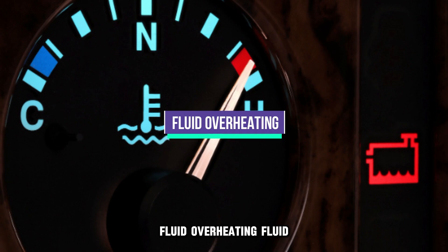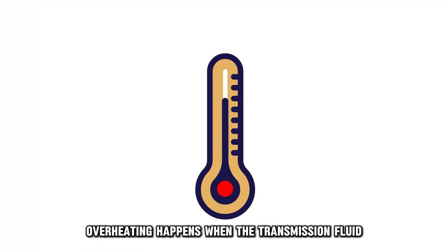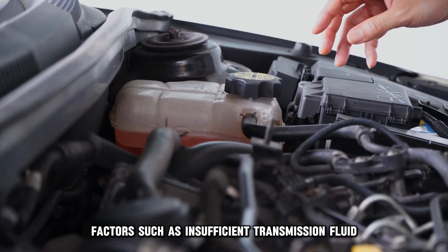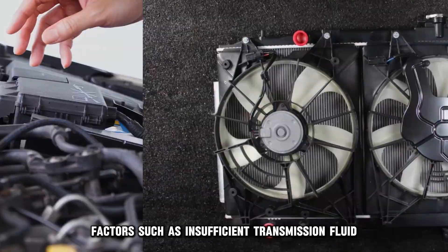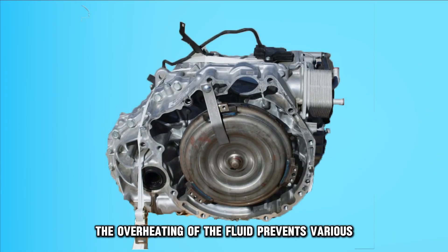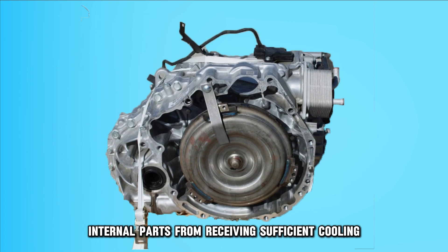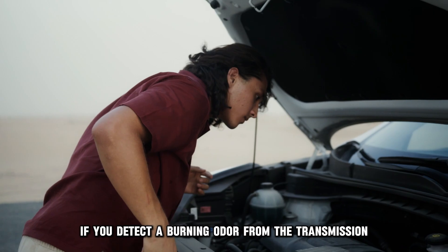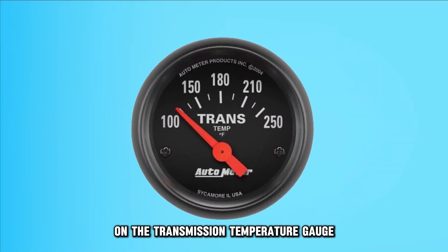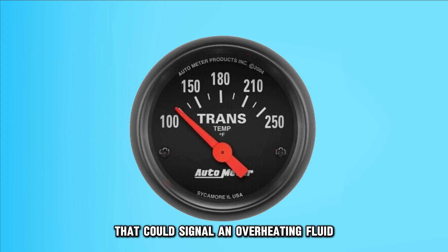Fluid overheating. Fluid overheating happens when the transmission fluid surpasses its recommended temperature range. Factors such as insufficient transmission fluid, a faulty cooling system, or carrying heavy loads can cause overheating. The overheating of the fluid prevents various internal parts from receiving sufficient cooling and lubrication, resulting in potential transmission malfunction. If you detect a burning odor from the transmission or see a steady rise on the transmission temperature gauge, that could signal an overheating fluid.